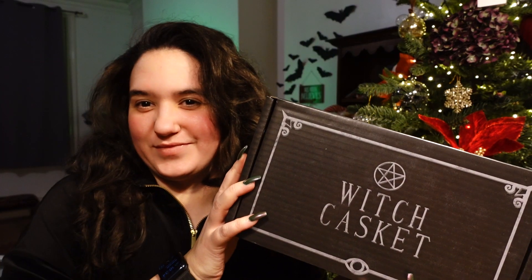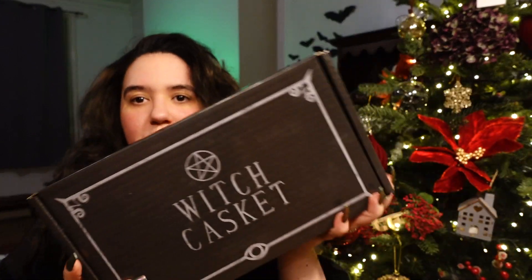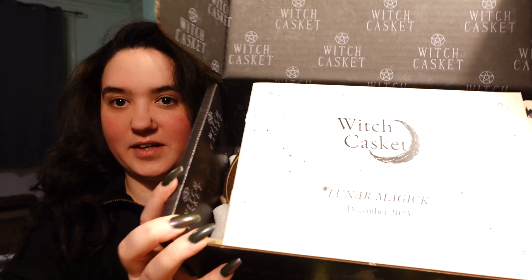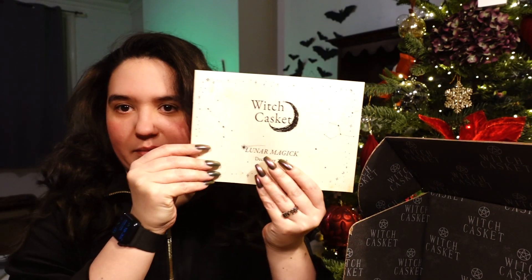Right, let's get this package open. It's too bright though, still. Hopefully there's something good in there. I can't quite see it yet. There's Lunar Magic, and this is the booklet that always tells you everything and has the little letter from Deb and Ella. Loving the artwork for this box.